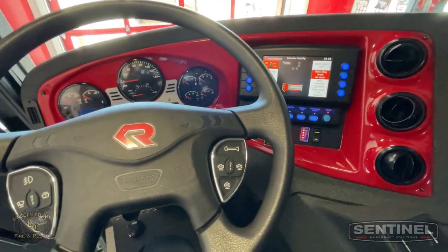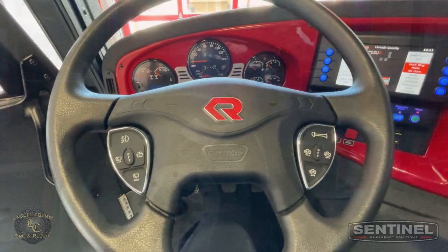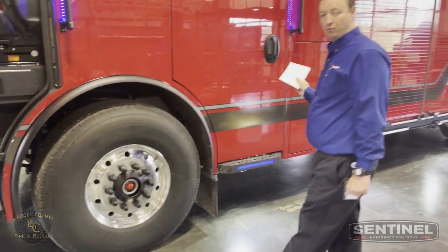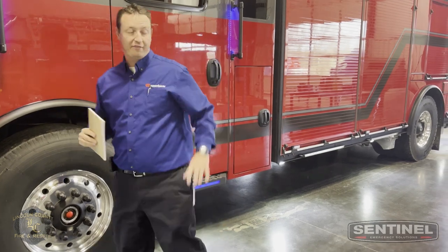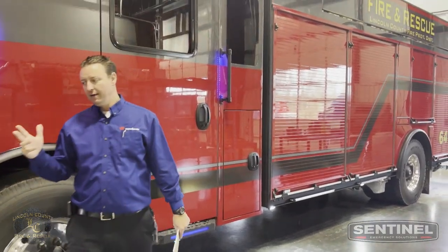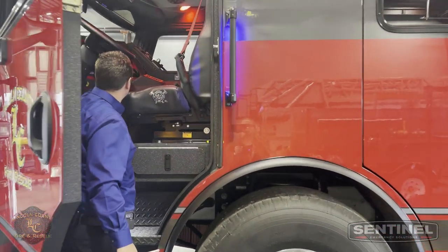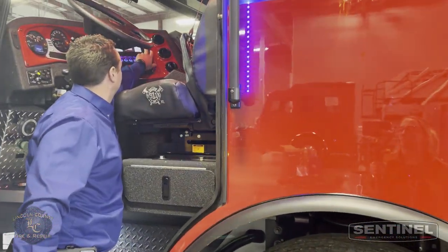For all the fire truck buffs out there: 24,000-pound front axle, independent front suspension, 31,500-pound rear axle, air ride rear, 1,000 gallons of water total. So what do you get with an air ride front and an air ride rear? You get some cool features.